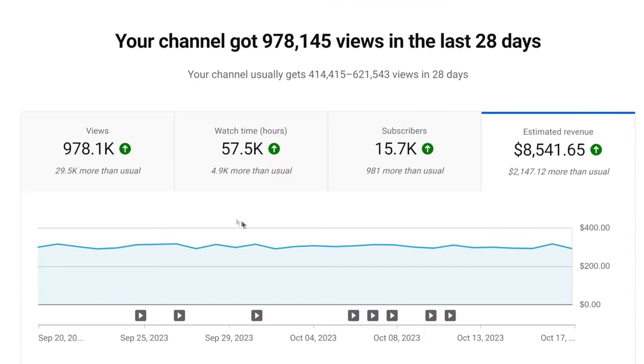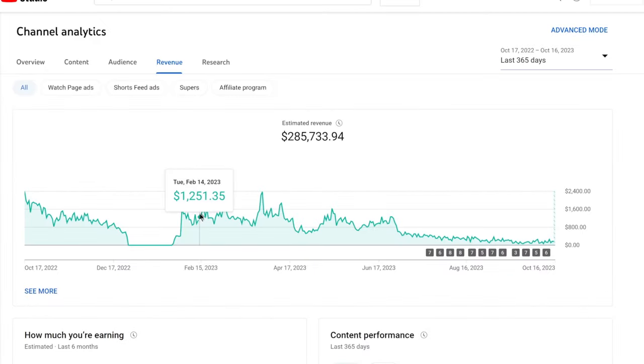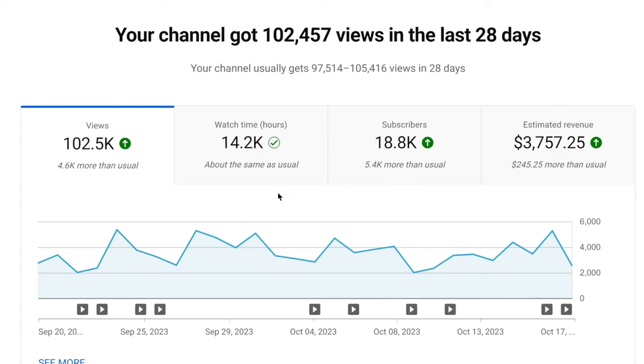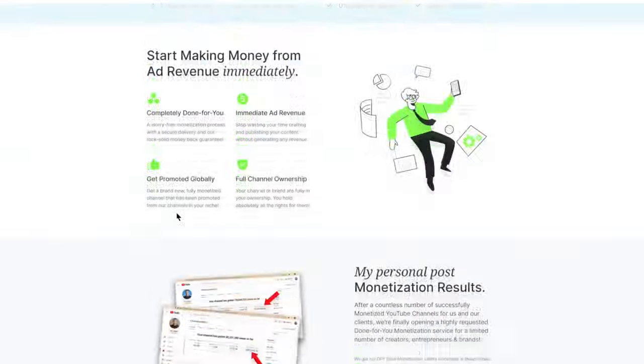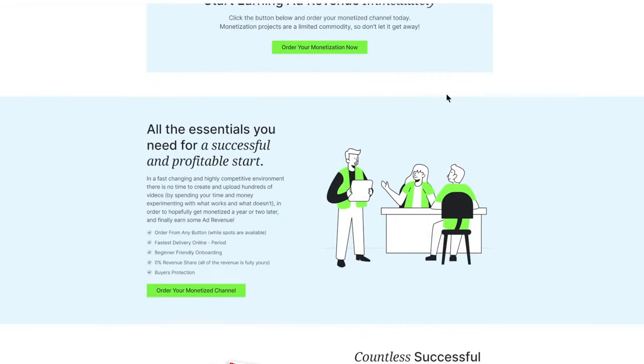The main source of income in this case is going to be ad revenue — that's how you can actually make money without selling any products. If you want to get your YouTube channel monetized instantly so that you don't waste thousands of dollars and time posting content that's not earning revenue from the start, click the first link in the description box or go to dfidave.com/monetization to get an instantly monetized YouTube channel and start earning ad revenue from the videos you're posting.